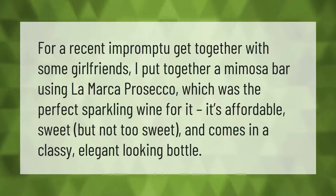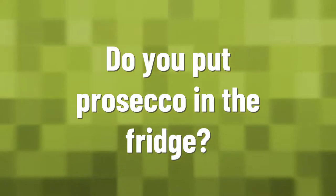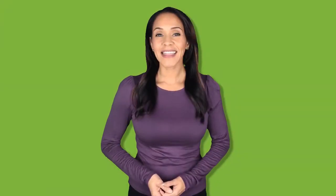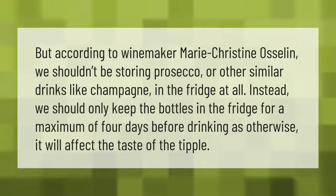According to winemaker Marie Christine Oscilin, we shouldn't be storing prosecco or other similar drinks like champagne in the fridge at all. Instead, we should only keep the bottles in the fridge for a maximum of four days before drinking, as otherwise it will affect the taste of the tipple.